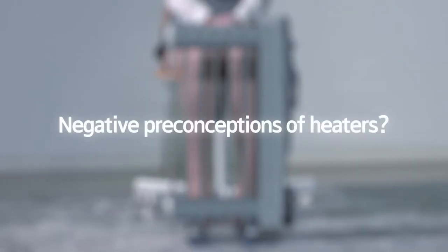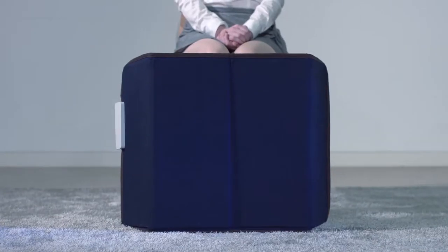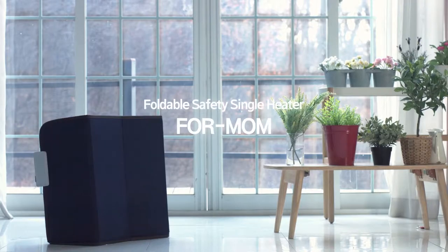Negative preconceptions of heaters? Now there's a heater you can trust. The foldable safety heater for a mom.